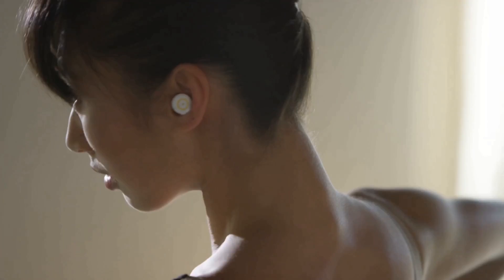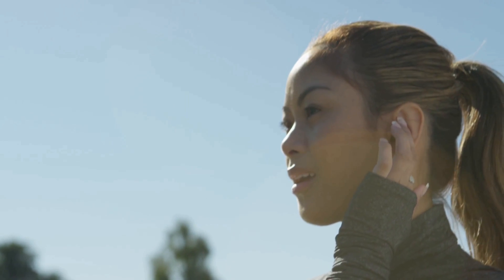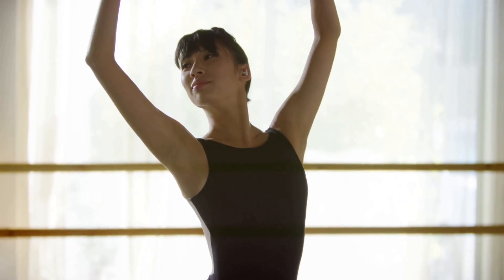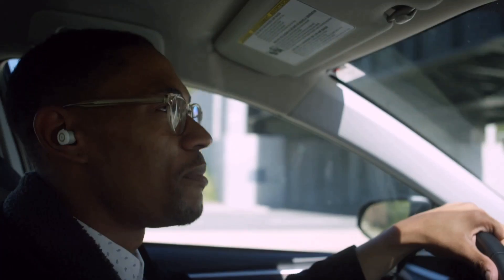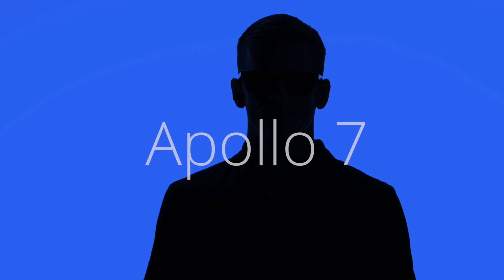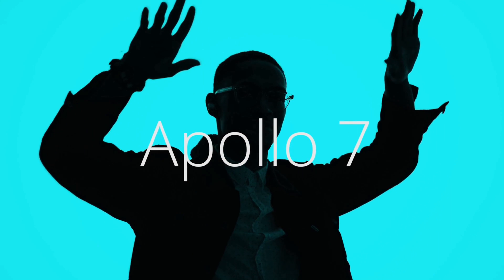We wanted to keep the Apollo 7 easy and intuitive. With its single-button features, you'll be able to take a call, skip tracks, control volume, activate Google Now, or even talk to Siri. We also built an omnidirectional microphone for the Apollo 7, because we know how important it is to have a crisp, hands-free solution for taking calls on the go. Support us now and be one of the first to experience true wireless audio the way it should be. Apollo 7, by Erato Audio.